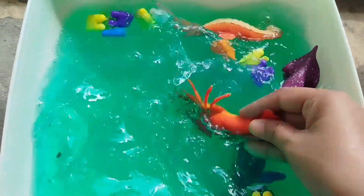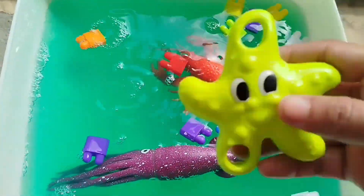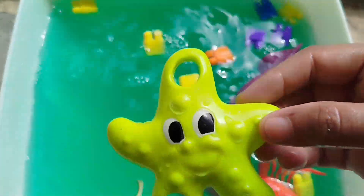A lobster. This is a lobster. A starfish. This is a starfish.